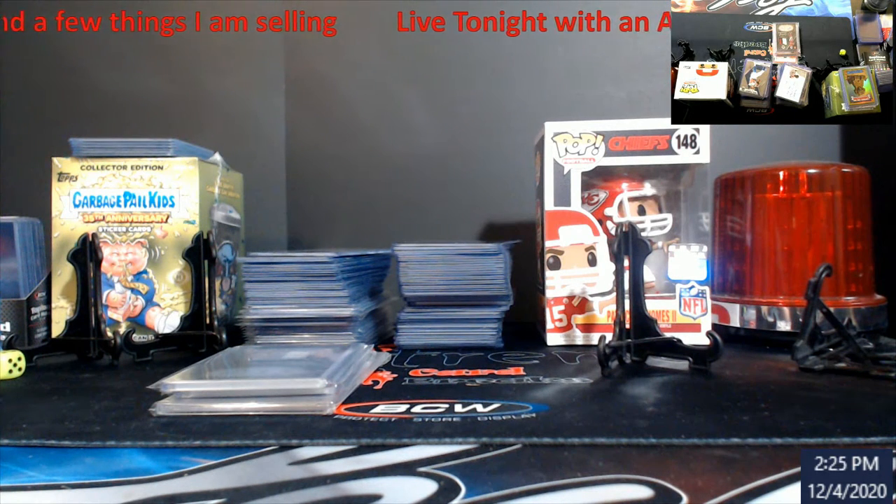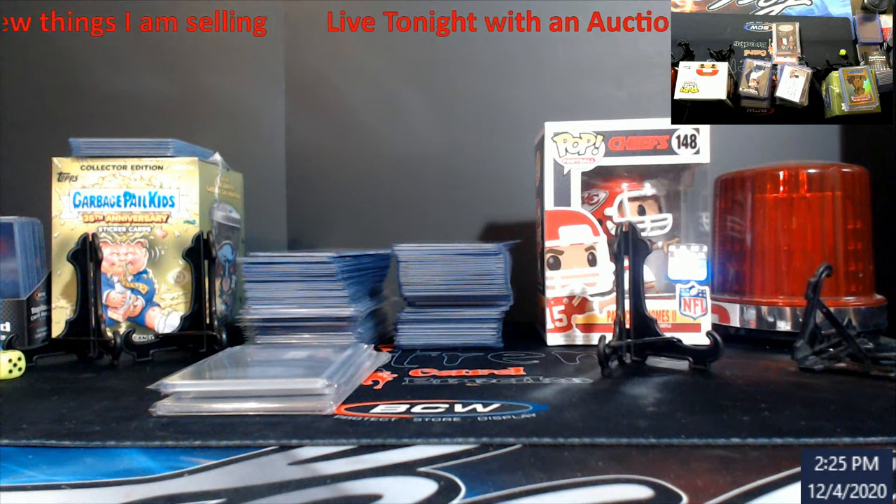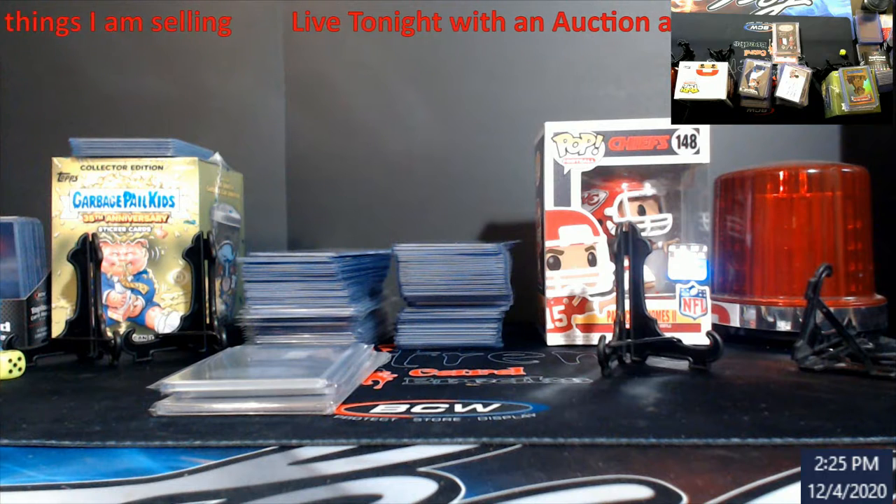And that's to open up some boxes. About 9, as soon as that ends, we're going to go into an auction with a few cards that I am selling.